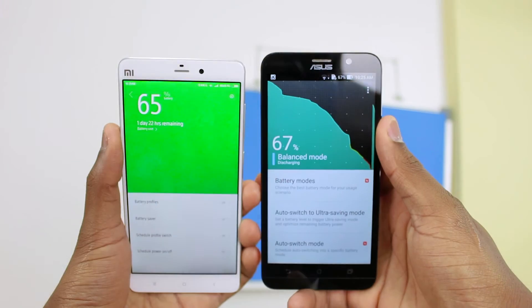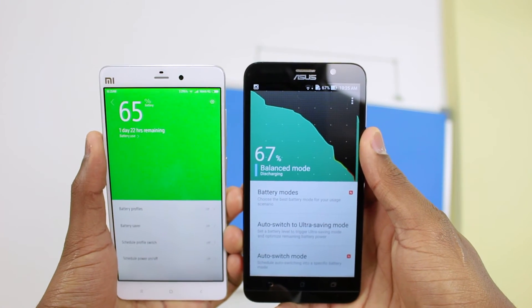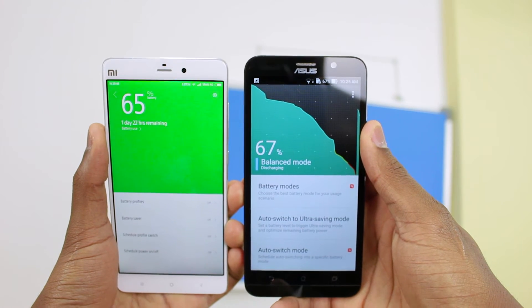Another similarity is that they've both got big batteries — 3000mAh to be precise. Talking about batteries, battery life on the Mi Note is amazing; I easily got 5 hours 30 minutes of screen-on time, but on the Zenfone 2 it's actually not so good — I'm barely able to get 3 hours 30 minutes. So when it comes to battery life, the Mi Note actually beats the Zenfone 2.